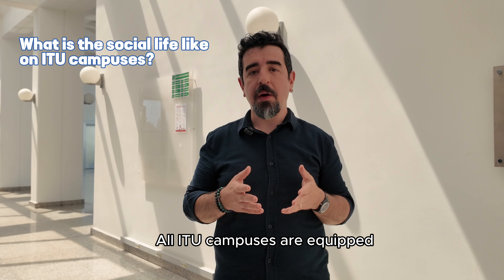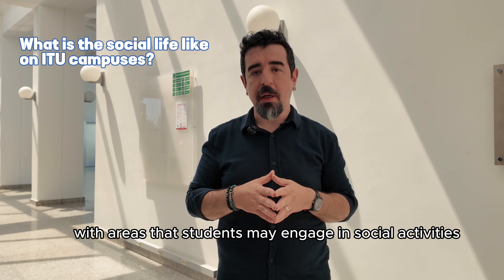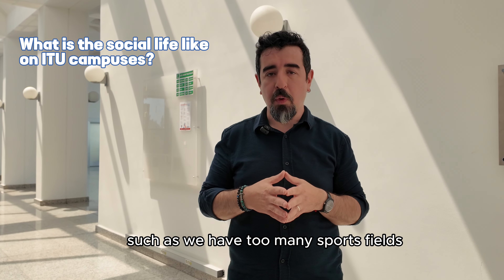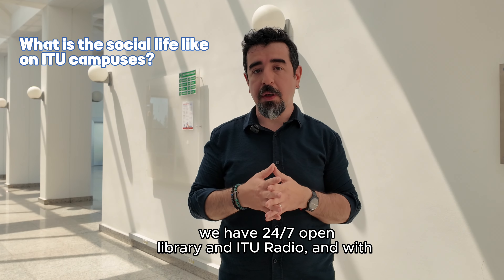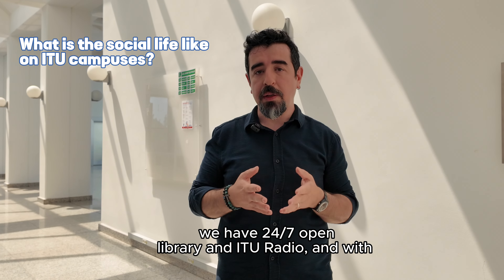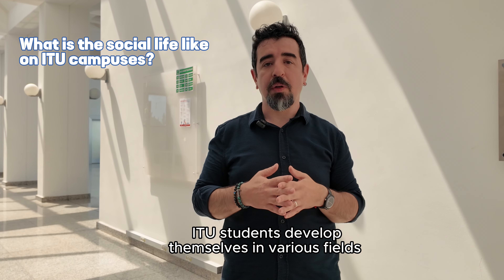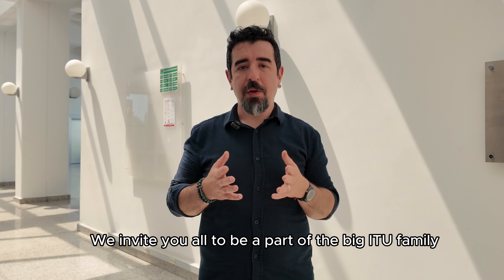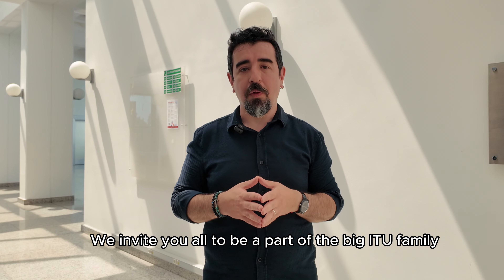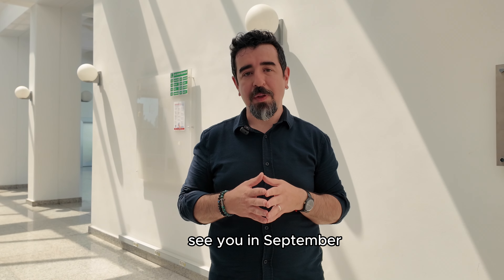All ITU campuses are equipped with areas for social activities, such as sports fields, swimming pools, a 24/7 open library, and ITU radio. With more than 200 student clubs, ITU students develop themselves in various fields. We invite you all to be a part of the big ITU family. You may contact us with all questions, and we hope to see you in September. Bye!